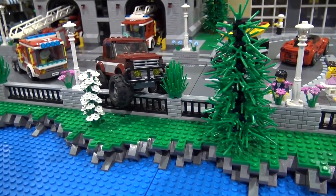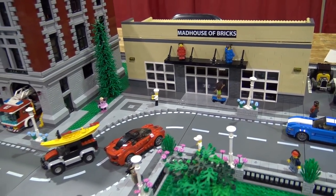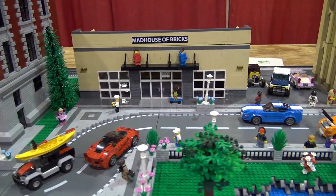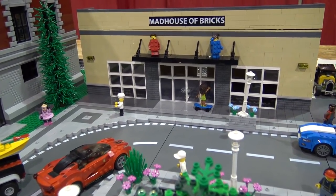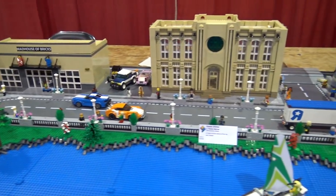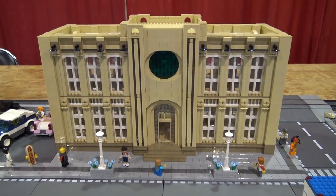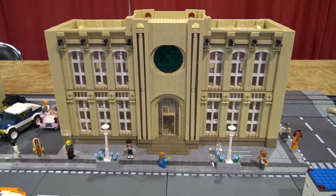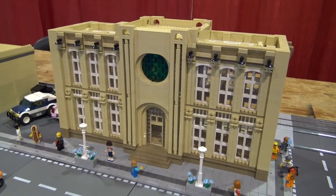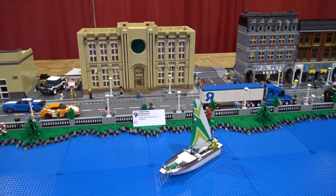Chris is now trying to talk Thomas into tiling it all off — that's probably the next project. The next building is Madhouse of Bricks, a brick-and-mortar store in Thomas's hometown. He took pictures of it and built it identical to the building — representing some local LEGO stores. The next building is his train station, which his wife inspired by finding pictures on Pinterest. She picked two or three buildings, and he took little things from all three and combined them.